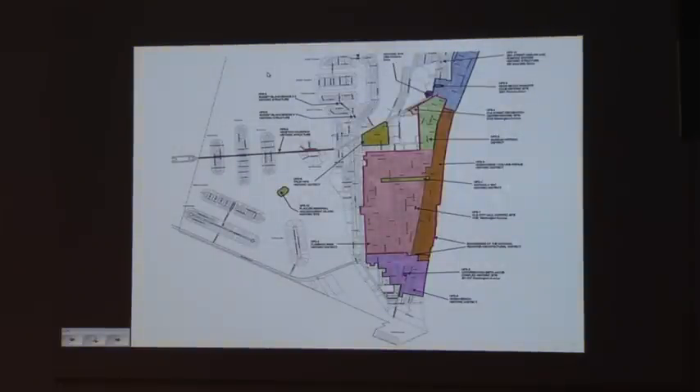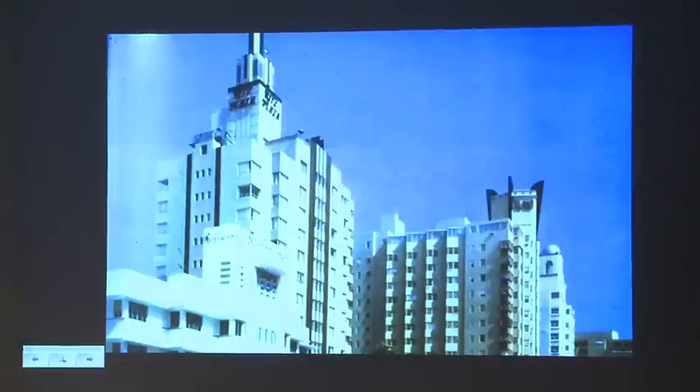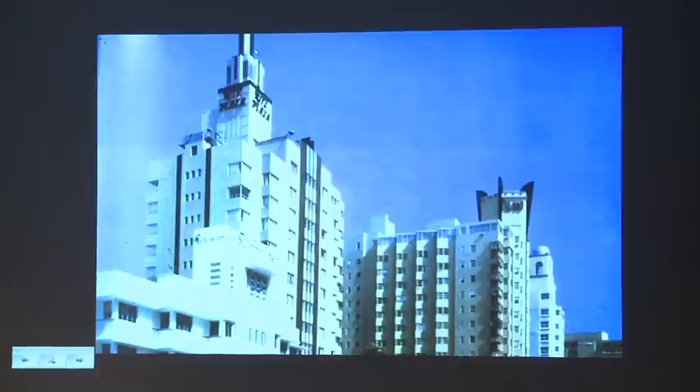Miami Beach's world-famous Art Deco District is actually four separate locally protected districts, added one at a time as it became politically viable to do so. When Barbara Kapitman first came here in 1972, this is what she saw. This is the Delano, Ritz Plaza, and National — the three crown jewels of the Deco District in their 1970s colors.